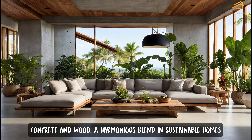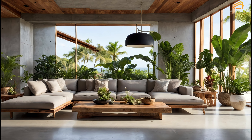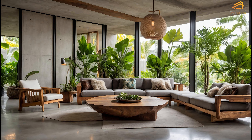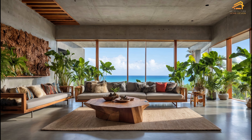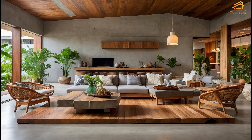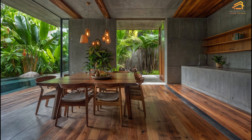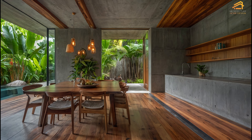Concrete and wood: a harmonious blend in sustainable homes. One of the most striking combinations in Scandinavian tropical homes is the pairing of concrete and wood. While concrete offers durability and a modern, industrial look, wood brings warmth and a natural feel to the space. In tropical homes, this combination creates a perfect balance between rugged and refined. Reclaimed wood is often used for sustainable reasons, adding character to flooring, ceilings, and furniture. This blend of materials enhances the eco-friendly ethos of Scandinavian design while creating a unique aesthetic that is both timeless and contemporary.